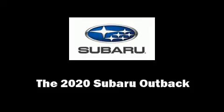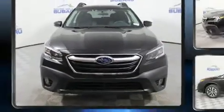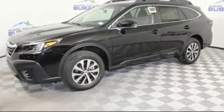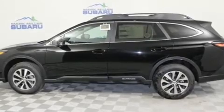Experience driving perfection in the 2020 Subaru Outback. Under the hood you'll find a four-cylinder engine with more than 170 horsepower, and for added security, dynamic stability control supplements the drivetrain.